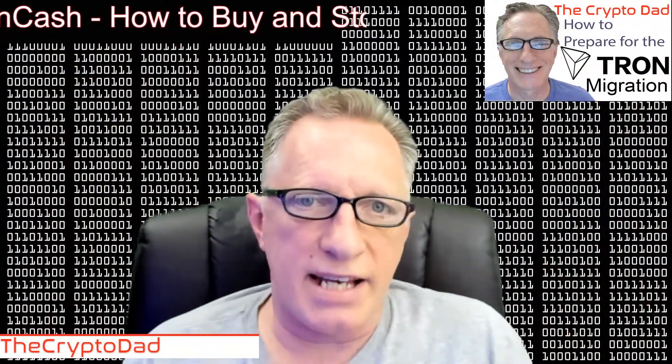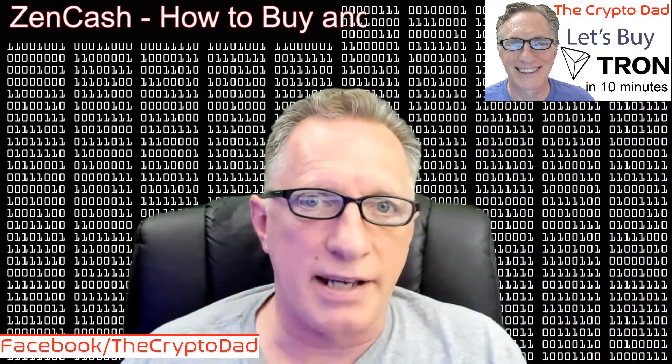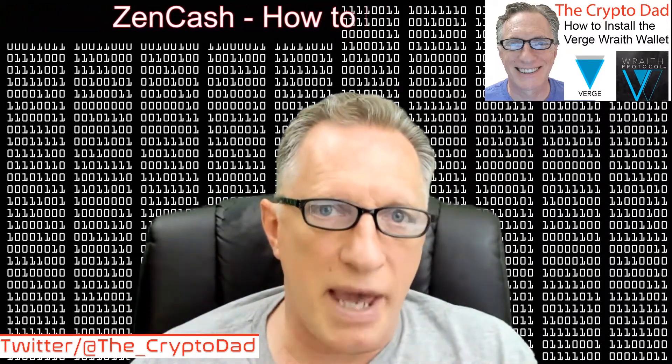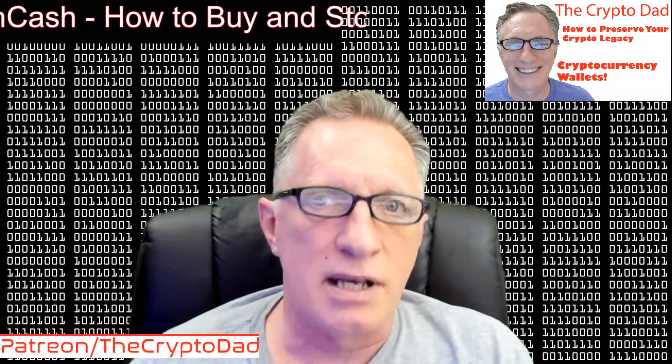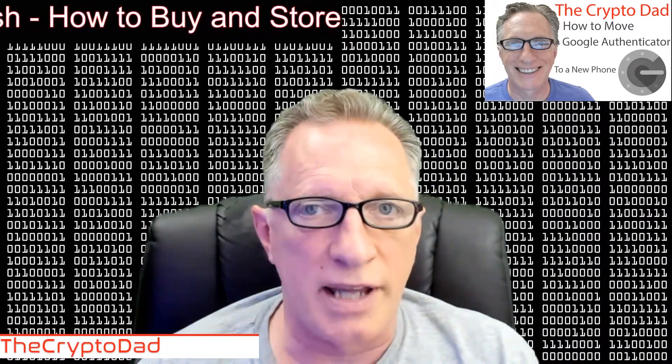Zencash is a relatively new company. They are a blockchain-based company. They have a token or a cryptocurrency, and they also do other things. They've got a lot more going for them than just being a cryptocurrency. So I thought I would cover them today and talk about the basics — what Zencash is, how you go about buying a little bit of it, and how you go about storing it. That's going to entail downloading some of their wallets, and I'm going to show you a couple of options on that.